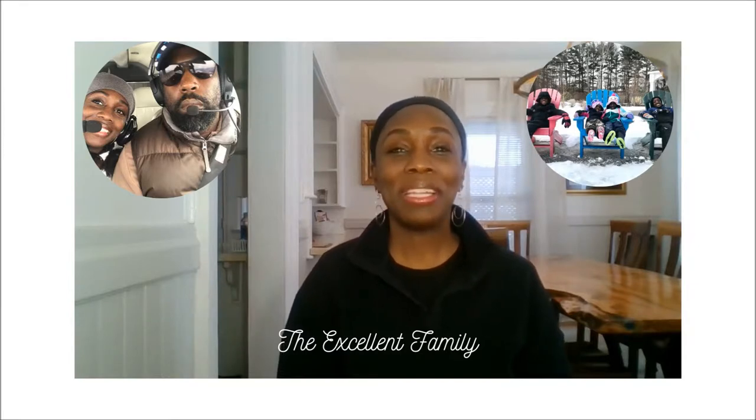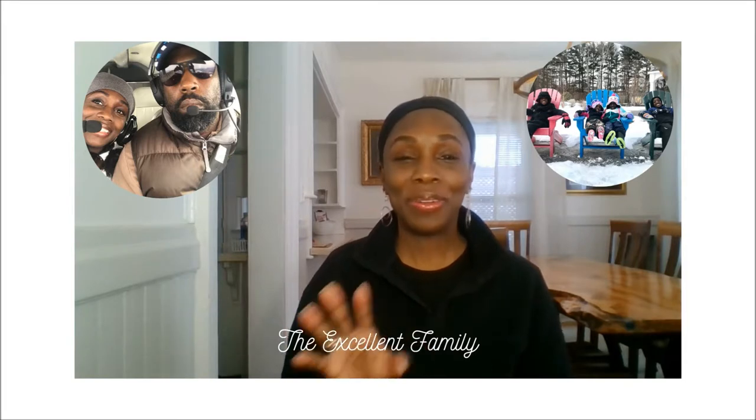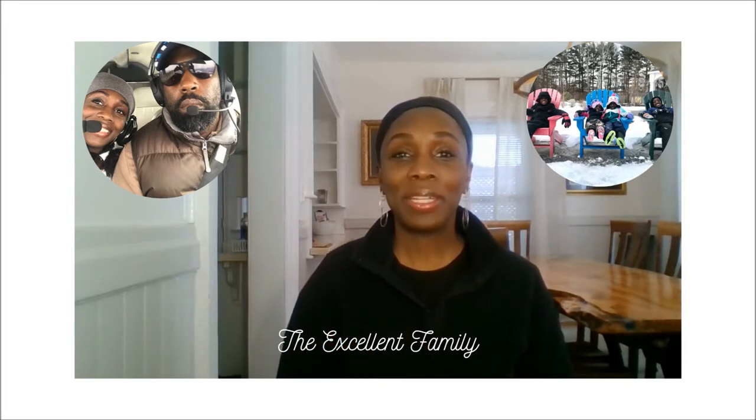Hi, Excellent Woman fam. I'm Yanka, one of the excellent women, as all of you are. If you haven't noticed, I'm beginning to rebrand. So instead of the excellent woman, we'll be the excellent family.